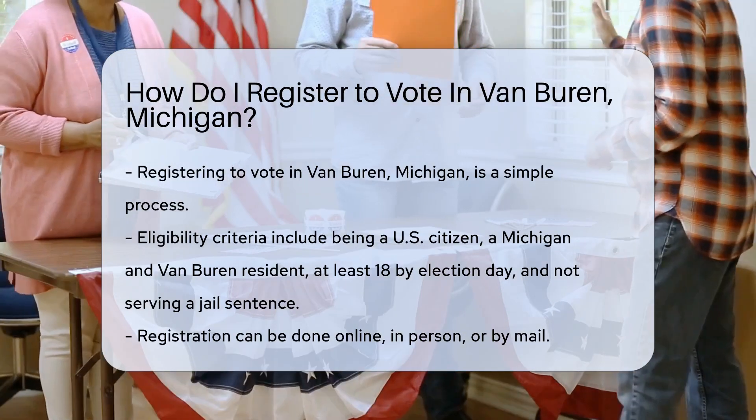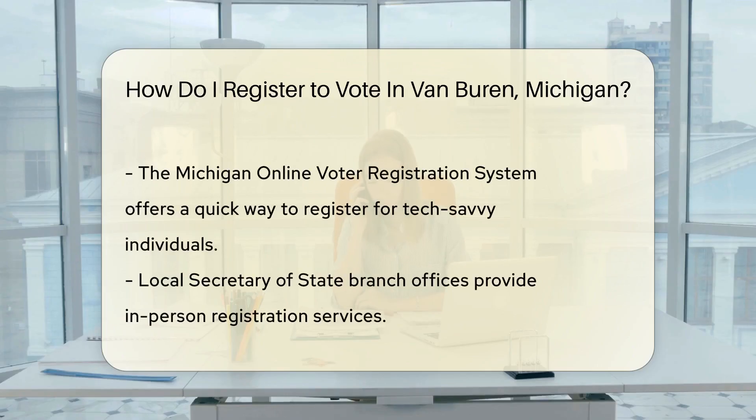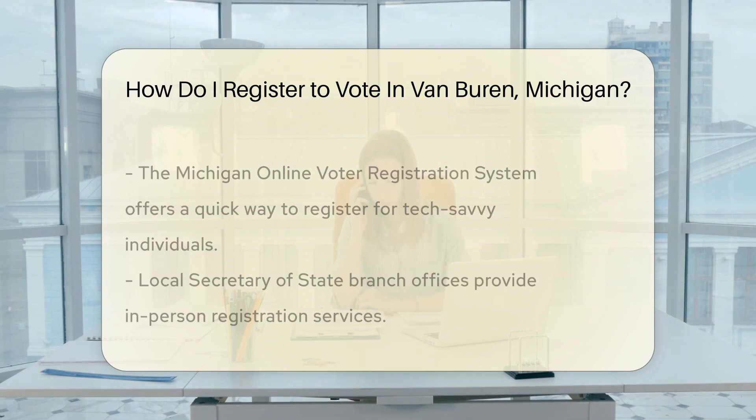You've got options to register: online, in person, or by mail — choose what's best for you. If you're tech-savvy, Michigan's online voter registration system is your go-to. Fill out the form and you're on your way to casting a ballot. Prefer the human touch? Visit your local Secretary of State branch office. They'll have the forms and answers to any questions — face-to-face, you'll get it done.